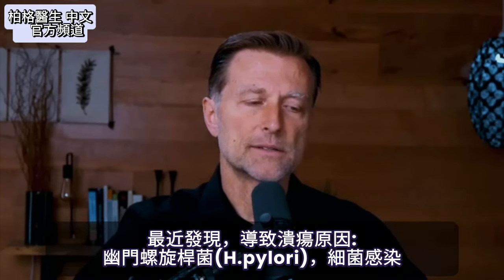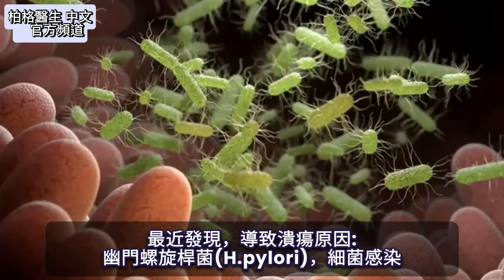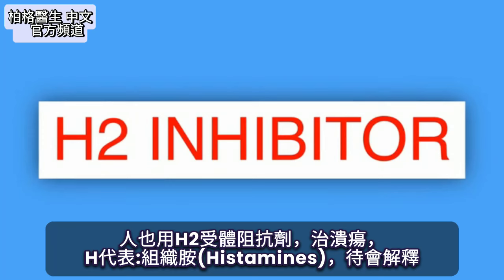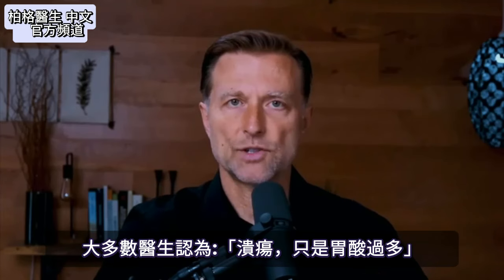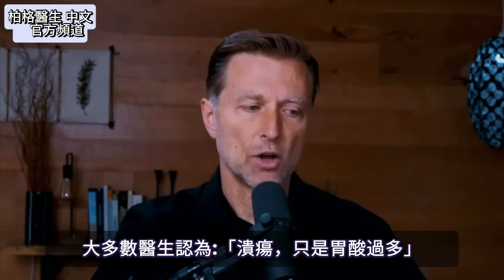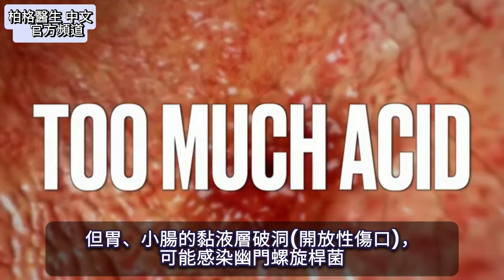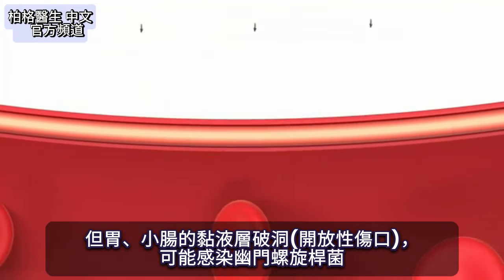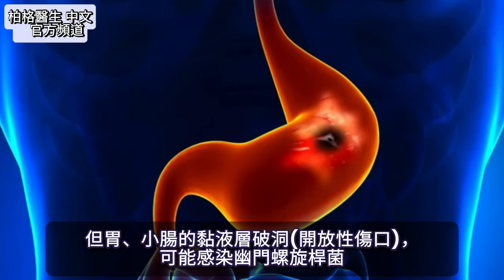The main treatment for an ulcer is an antibiotic, because fairly recently they discovered that the cause of ulcers is a bacteria called H. pylori. They also use an H2 inhibitor, H standing for histamine. Most of the medical profession initially thought an ulcer was just too much acid, but now we know it's a breakdown of the mucus layer around part of your stomach or small intestine, leaving an open wound that can become infected.